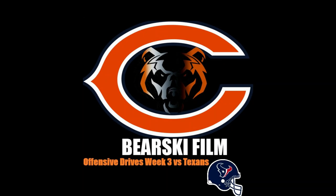Hello and welcome to the Bearski Film Review. Please click subscribe to help support the channel and get all of our content. Today, we're going to go over the offensive drives from the Week 3 matchup between the Chicago Bears and the Houston Texans.